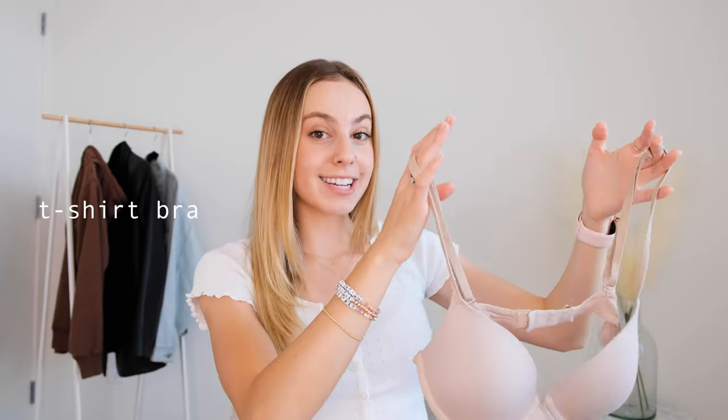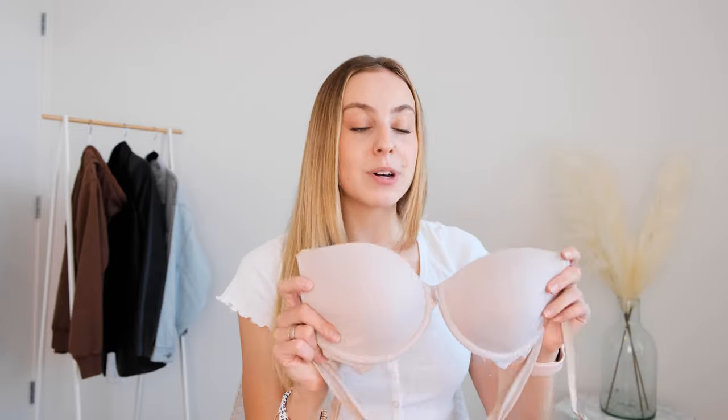The next bra is a basic t-shirt bra — these are something that every girl needs. They are amazing because they go really well underneath white t-shirts or thinner t-shirts and you don't really see much of them underneath. This one is also from Victoria's Secret, however I will link some more affordable options down below as well. These are just a nice must-have and I find that this is the bra I wear the most often. I also have a lot of tutorials on my TikTok and Instagram with this bra.